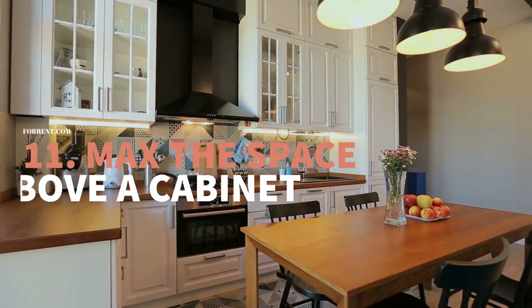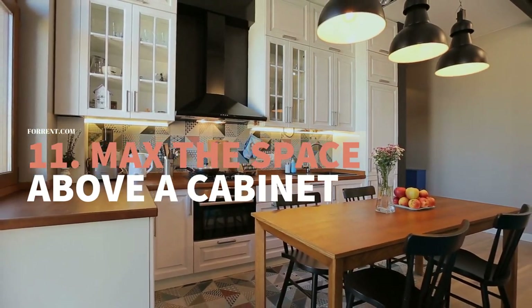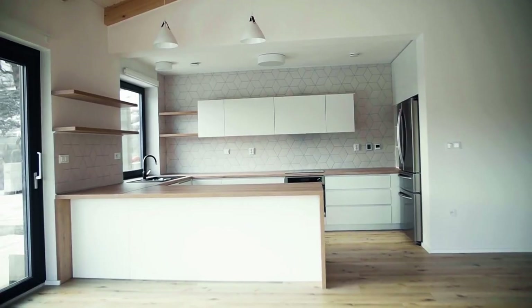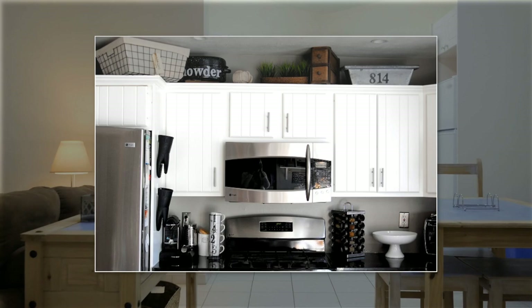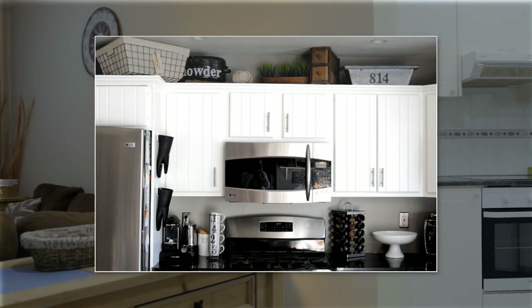Number 11: Maximize Available Space Above Your Kitchen Cabinet. Do you think you do not have any more space in your kitchen? Are you sure about that? Look up. You may find ample space between the upper cabinets and the ceiling. The space might not be big, but it does in a pinch because every inch is valuable.